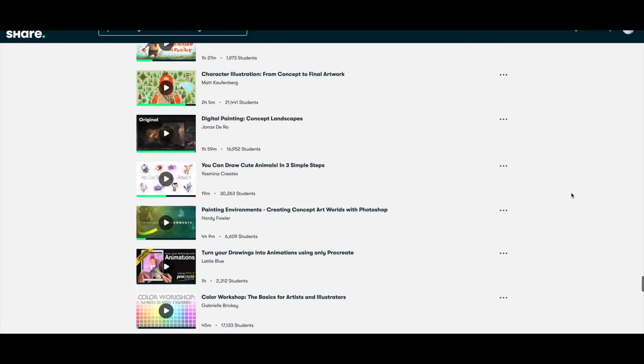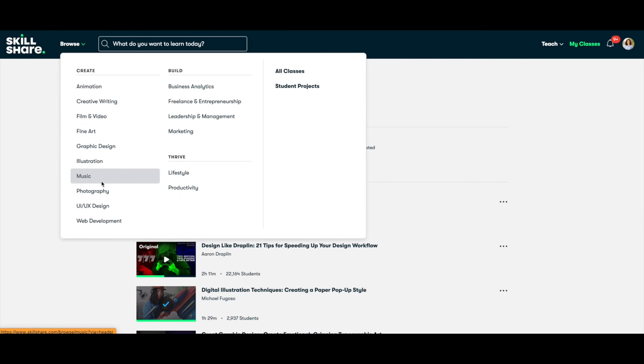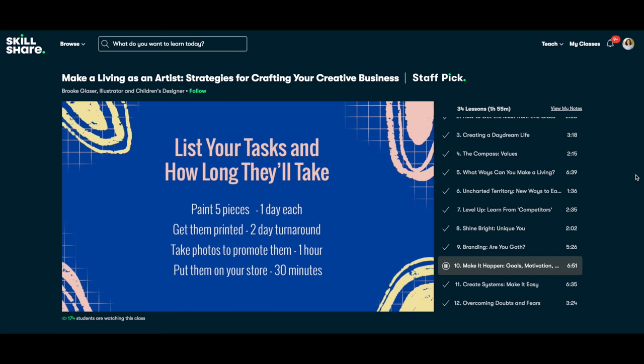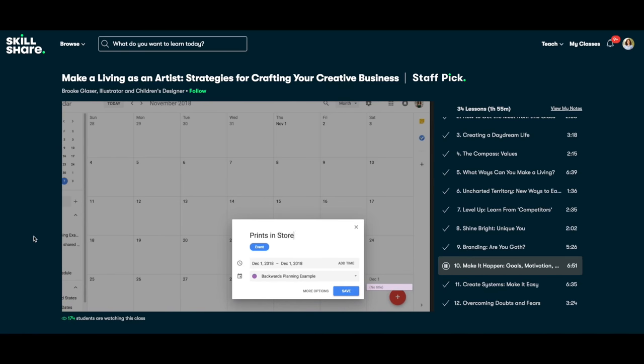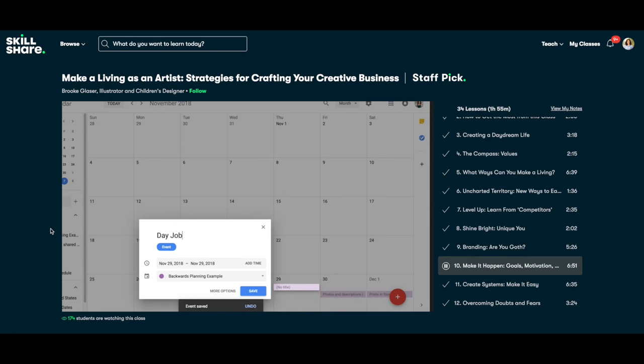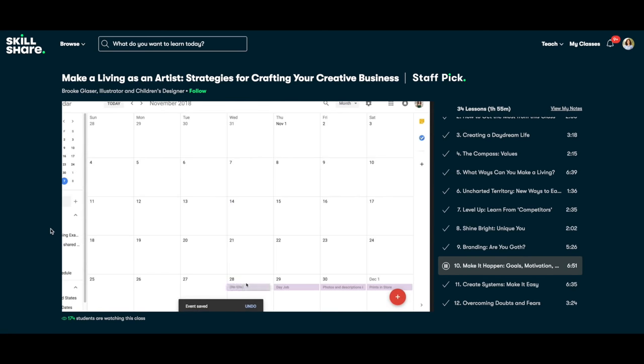It's an online learning community for creatives where millions of people come together to take the next step in their creative journey. Skillshare is for creative and curious people. I actually just recently found this class I think a lot of you would benefit from called Making a Living as an Artist: Strategies for Crafting Your Creative Business by Brooke Glaser. I'm already obviously an artist YouTuber full-time — that's how I make my living — but because I am launching my brushes soon and products, it honestly never hurts seeing how another artist sells their products because that whole world is still pretty new to me.